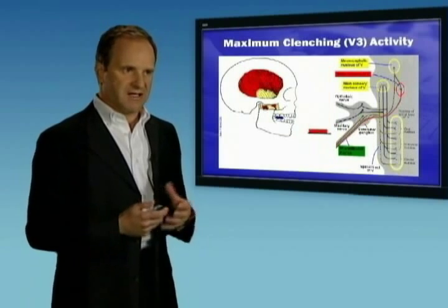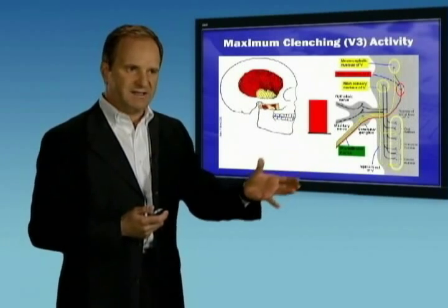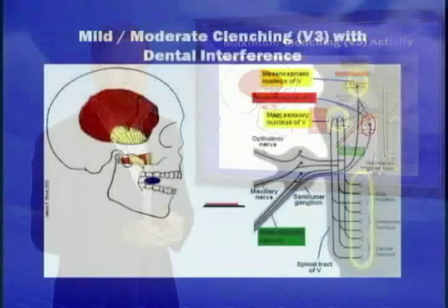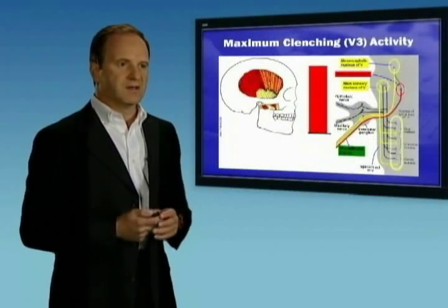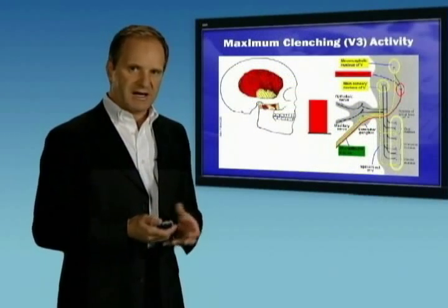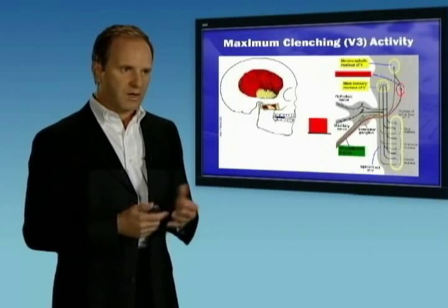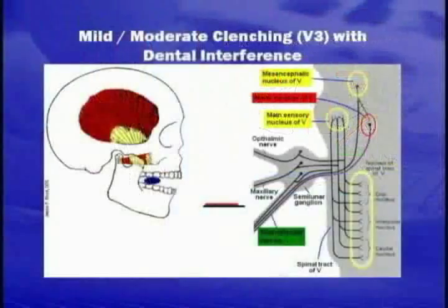When patients are stressed and clenching their teeth, this is the presumed mechanism for heightened activity in the trigeminal system. If we have dental interference such as an irritated tooth, this will also increase activity in the trigeminal system. So we have two potential mechanisms for triggering migraine by heightening trigeminal nerve activity: dental interference with pain, or increased clenching with increased muscle activity secondary to stress.